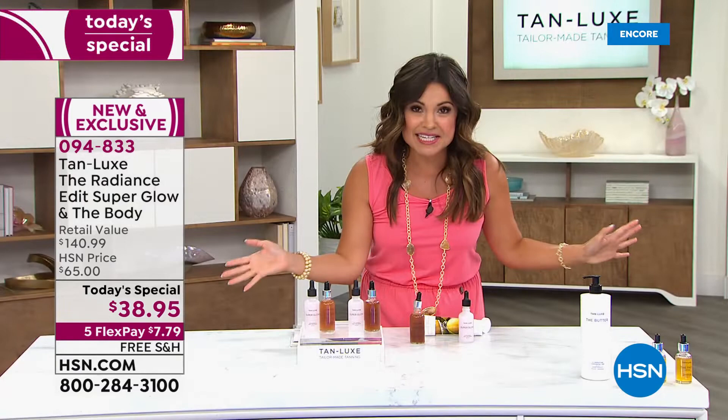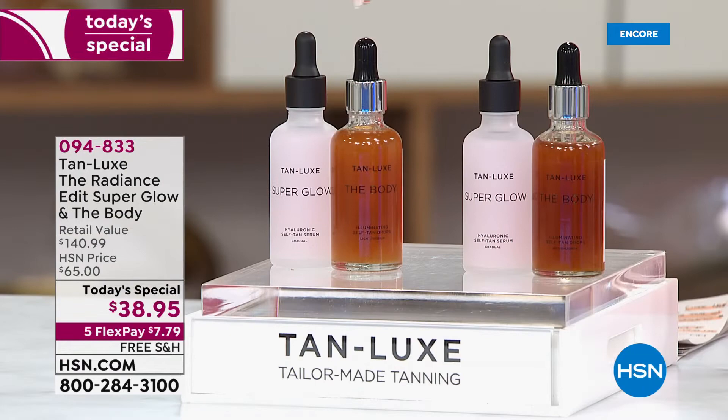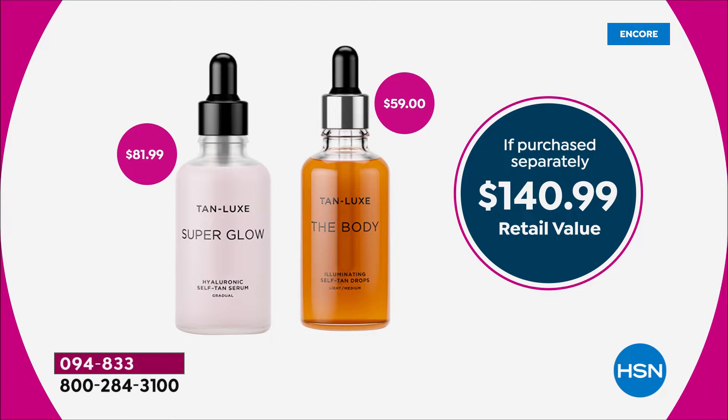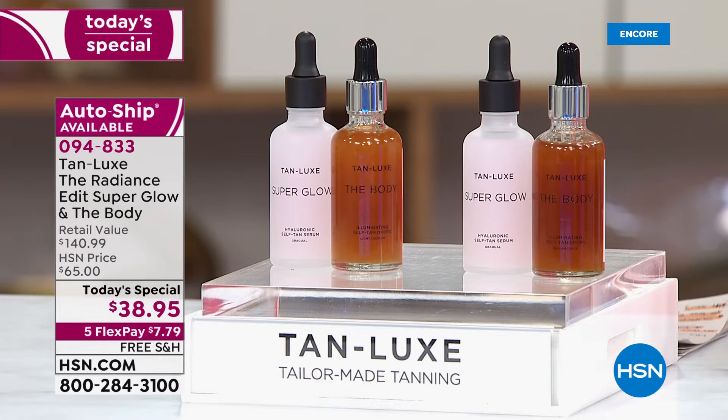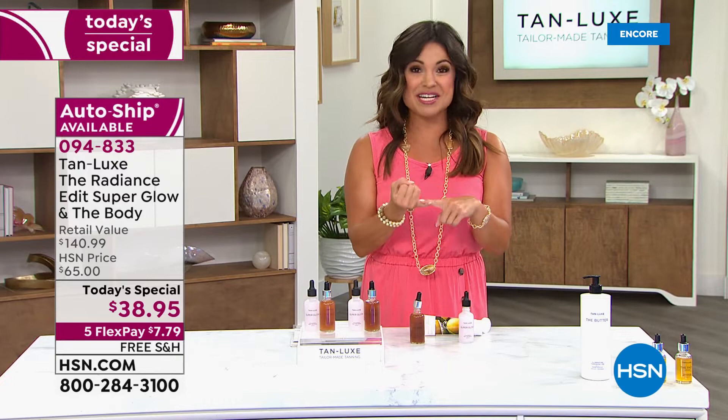I am absolutely in love with this product. $59 full-size number one best-selling The Body — you're getting a $21 savings. For $38, you get that and the $82 Super Glow mega size — 70% bigger than usual, never been done before. Over $100 savings only today, only until midnight tonight.